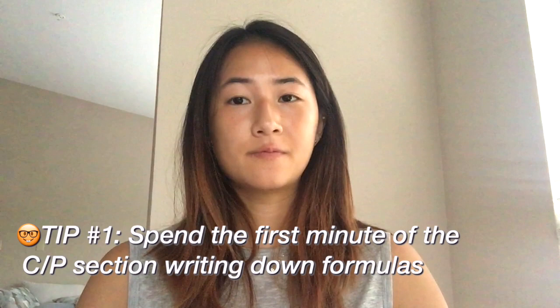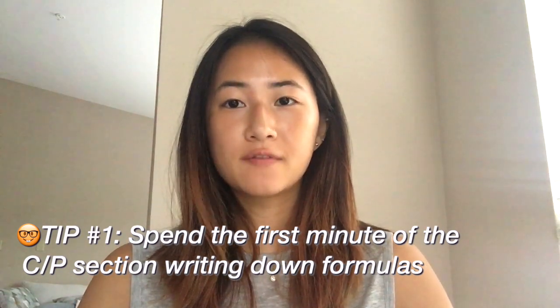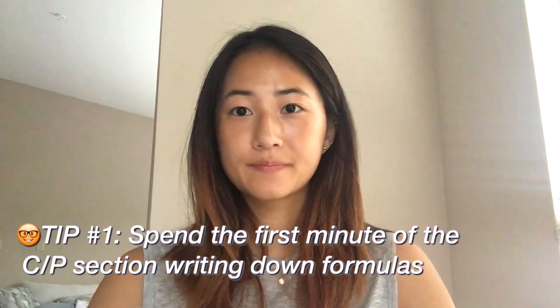Memorize key formulas for chem-phys and spend the first minute of the section writing them out on your scratch paper. Practice writing down a few key formulas that you frequently use or know you would like to have during the exam. My logic was that I was usually calm enough during the first minute of the chem-phys section that I would remember the maximum amount of formulas, so it was better to write down everything I could remember so I wouldn't panic and forget a formula when I encountered a relevant question 30 minutes later.